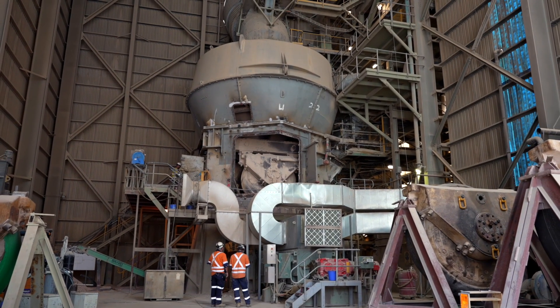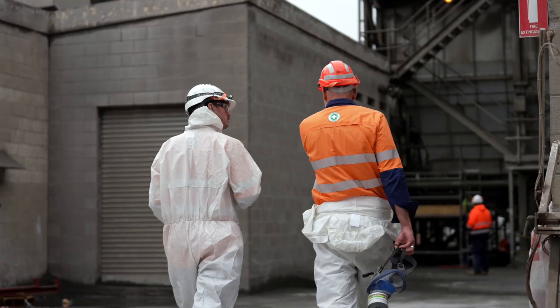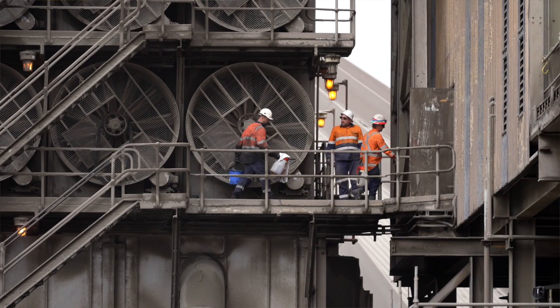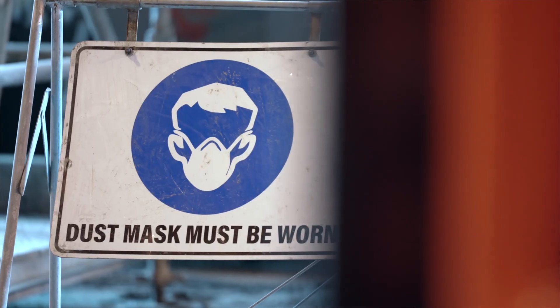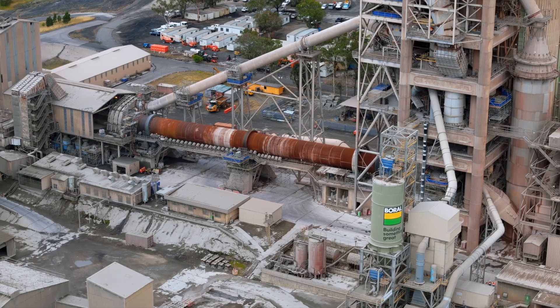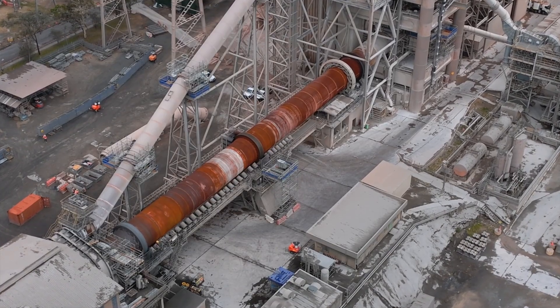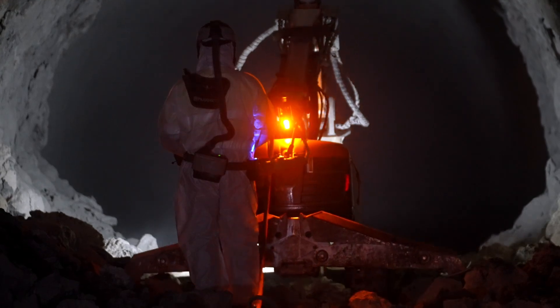We first start by shutting down all of the equipment, then we cool everything down, followed by a make-safe and cleaning cycle where people with rope access physically clean everything and wash down the tower. When it comes to the kiln, we open up the main doors and put in a bridge to connect the burner platform with the rotating pipe, which is the kiln.